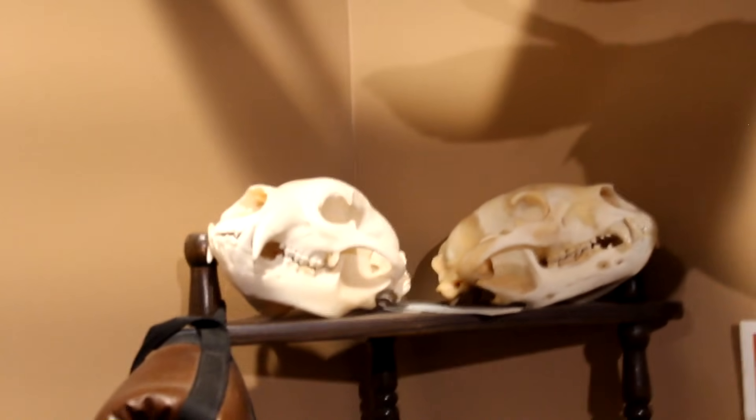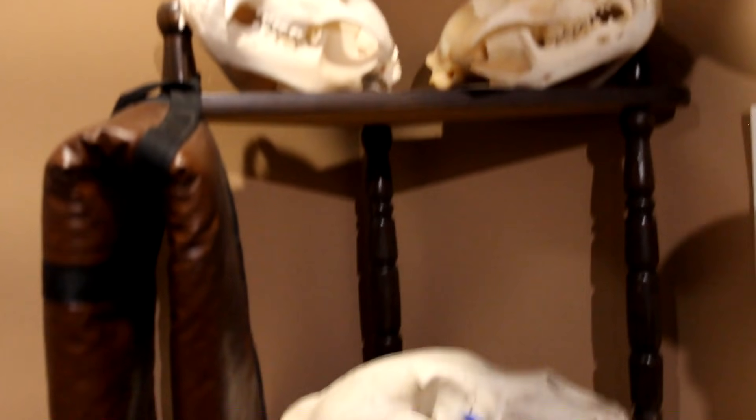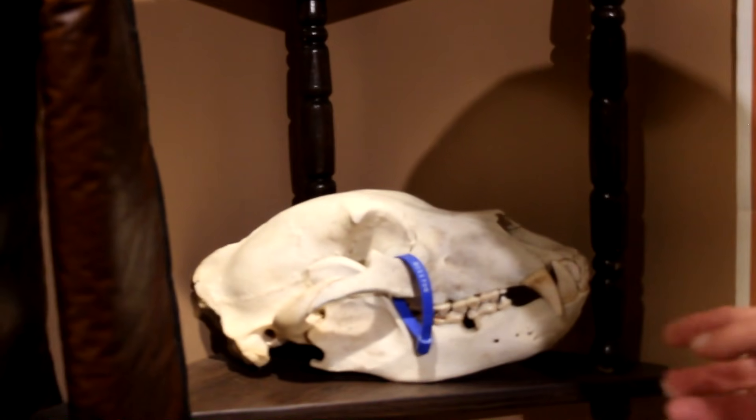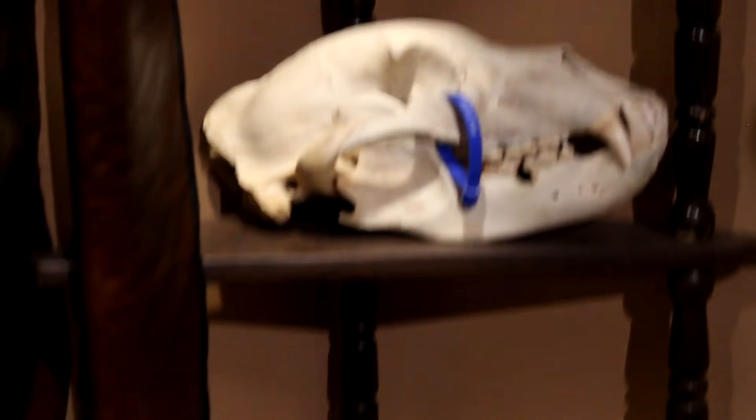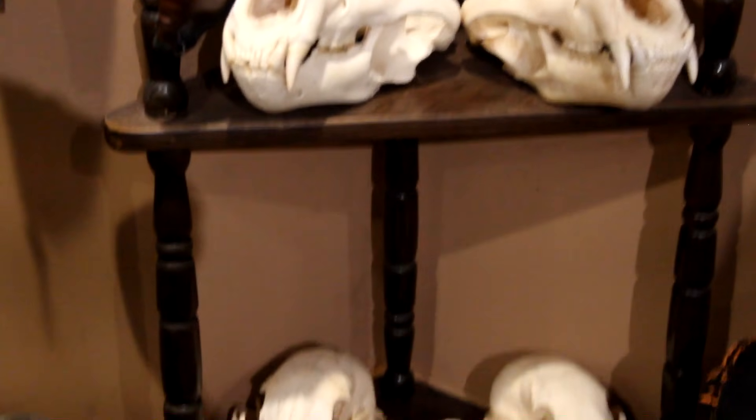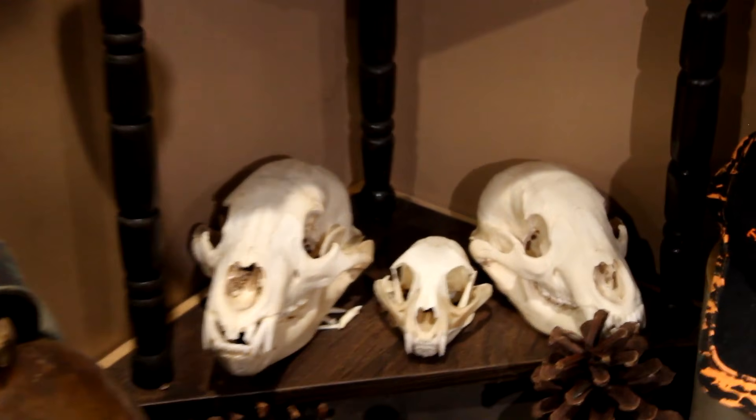Here we've got a pretty good collection of bear skulls and one little bobcat skull. This is an arctic grizzly skull — pretty cool. It's neat just seeing how they grow and the differences between them.